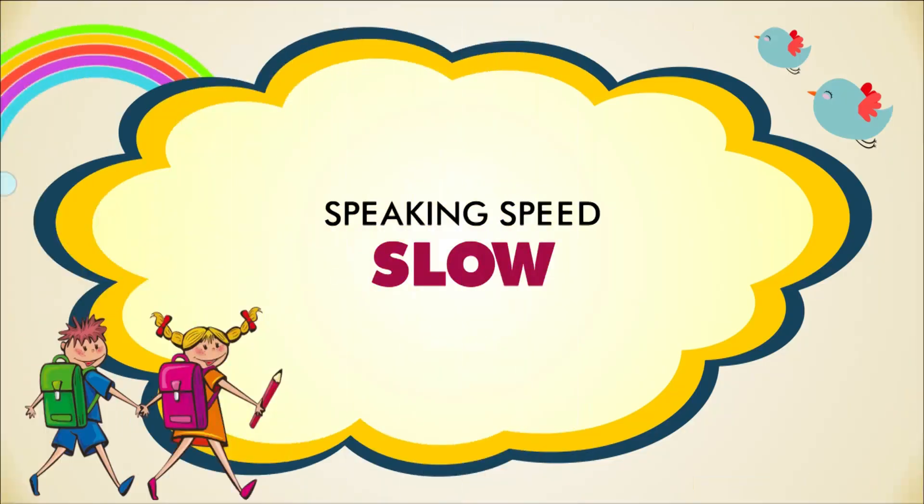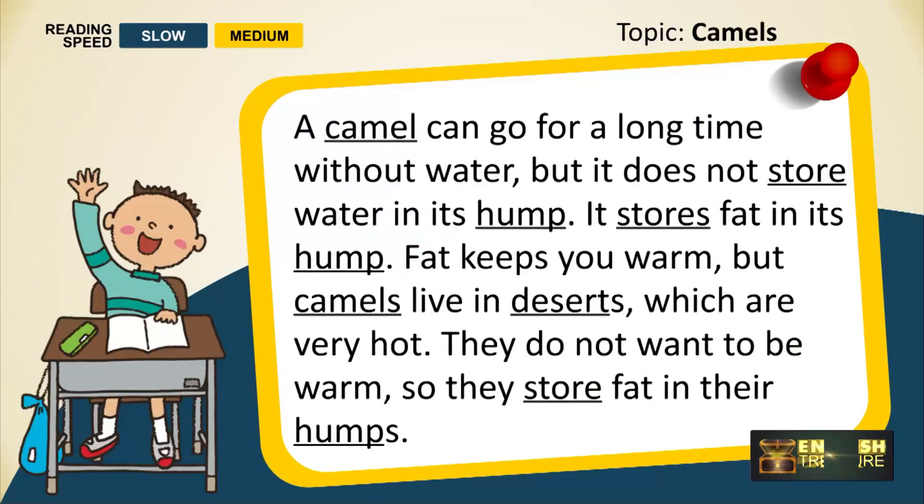We'll start by speaking slowly. A camel can go for a long time without water. But it does not store water in its hump. It stores fat in its hump. Fat keeps you warm, but camels live in deserts, which are very hot. They do not want to be warm, so they store fat in their humps.